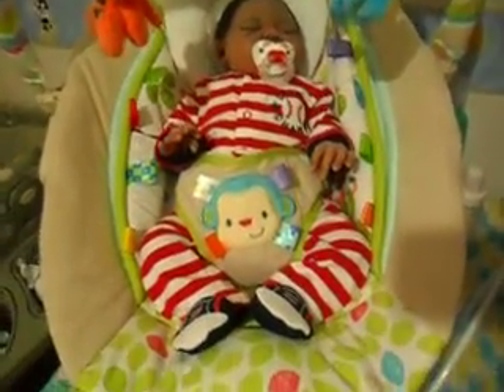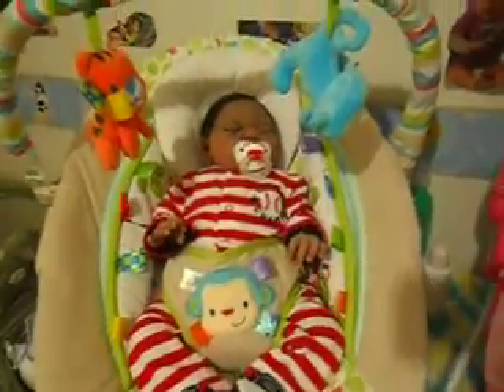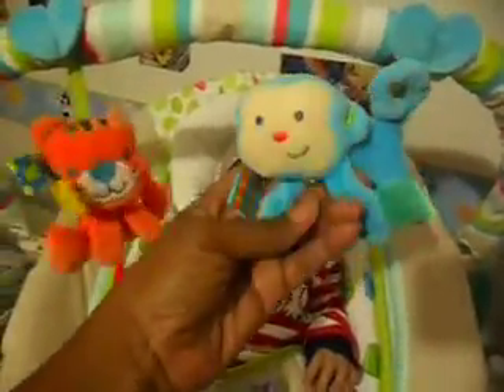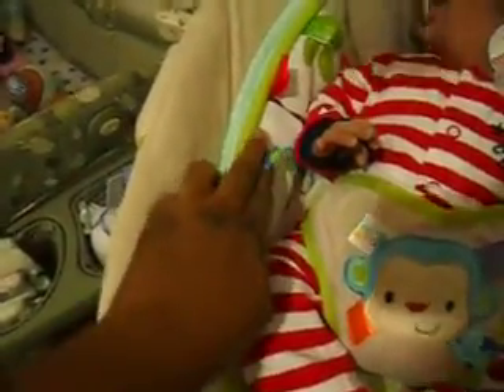This is by Bright Starts, and it is the Comfort and Harmony bouncer. So it's a vibrating bouncer with music, and that's what you're hearing. It has a little tiger up here, a little monkey, and these are the taggies on it — it has the little taggies all over it.